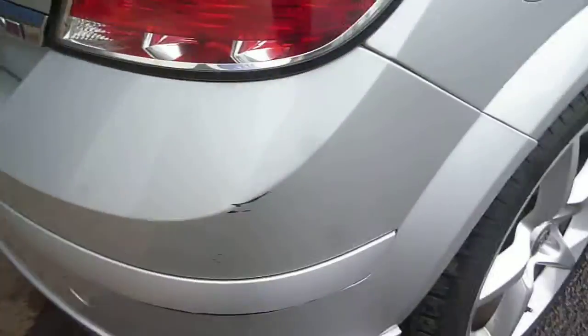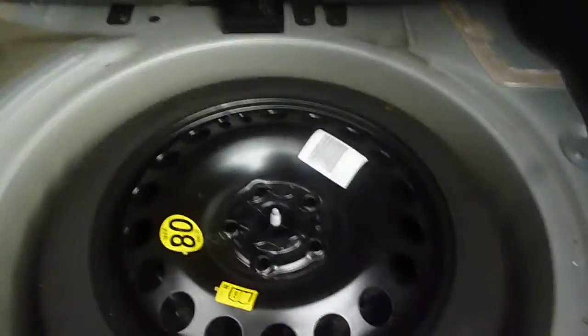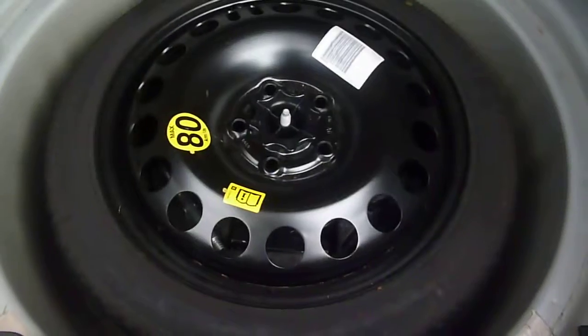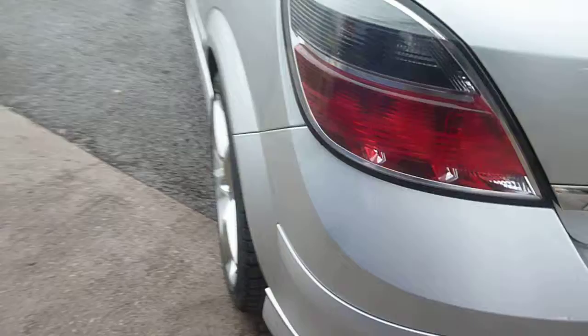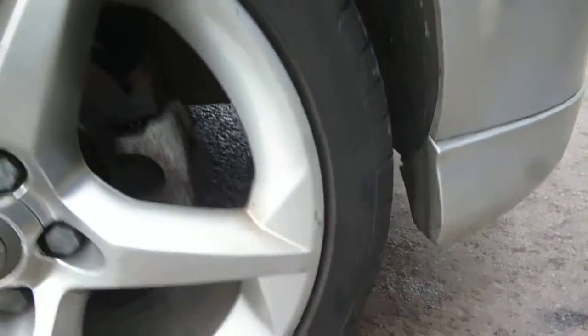Round to the rear, where we find an offside rear bumper scuff and some small light marks and chips to the remainder of the bumper. The parcel shelf is present and fitted, and the spare wheel is under the floor. Round to the nearside, the rear quarter appears good and the nearside rear wheel again has just some small chip marks to the edges.